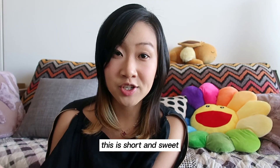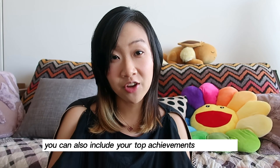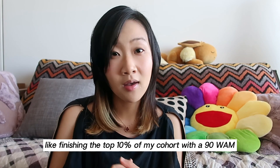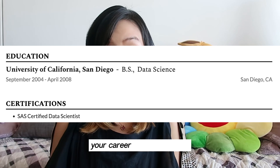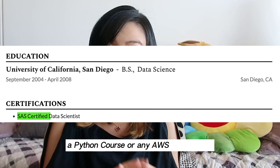Moving on to our fourth section: education. This is short and sweet — just a couple of lines is enough. Include your university, your degree, your graduation date or expected graduation date. You can also include your top achievements if you want, like finishing in the top 10% of your cohort with a 90 WAM. But honestly, this gets less and less important as you have more and more experience. Any additional certifications you have achieved throughout your career will also go here — for example, a Python course or any AWS certification.